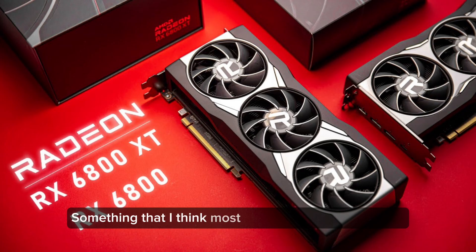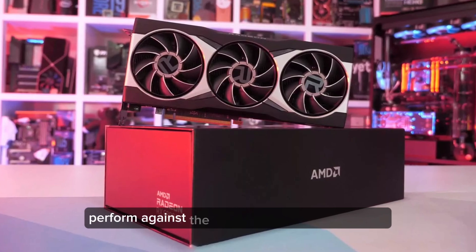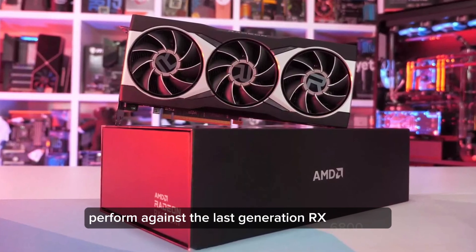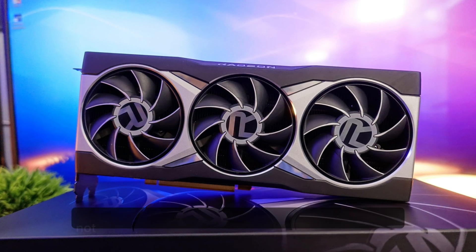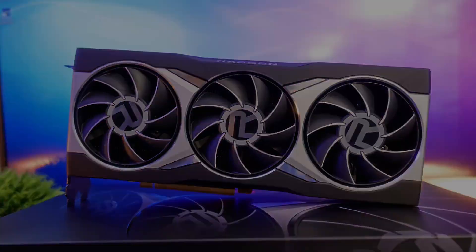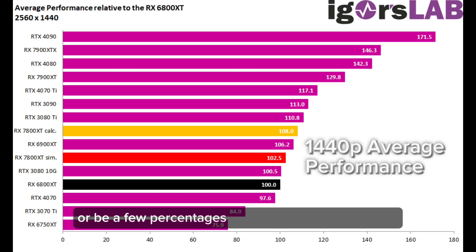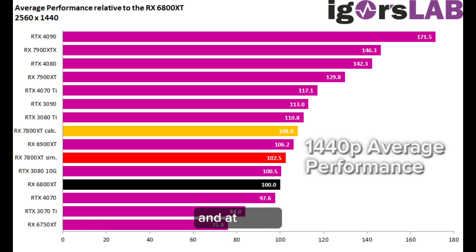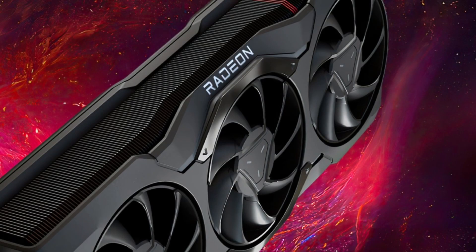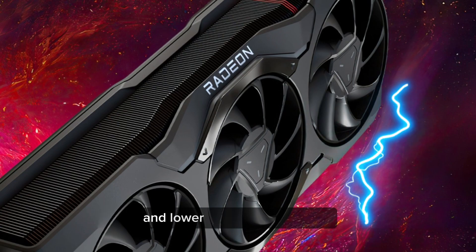Something that most of you would like to know is how the RX 7800 XT would theoretically perform against the last-generation RX 6800 XT. Sadly, we do not think that there will even be a generational uplift. At best, the RX 7800 XT could match or be a few percentages faster than the RX 6800 XT, and at worst will be a few percentages slower than it, according to Igor's lab. The only thing that AMD could do to market this is by selling it at a lower price and lower power consumption.